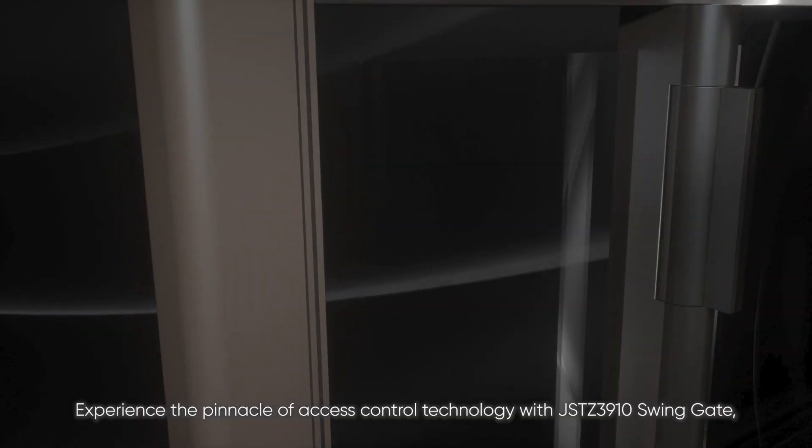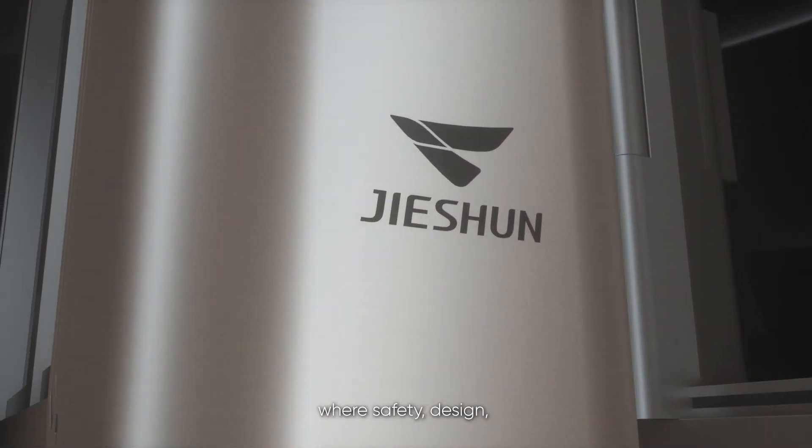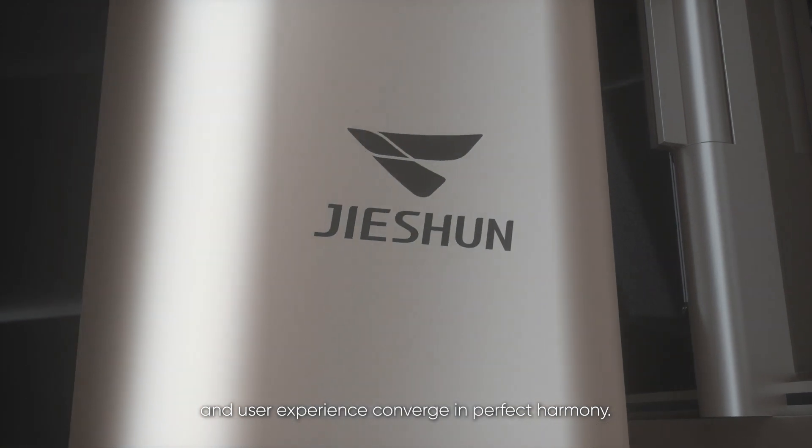Experience the pinnacle of access control technology with the JSTZ 3910 swing gate, where safety, design, and user experience converge in perfect harmony.